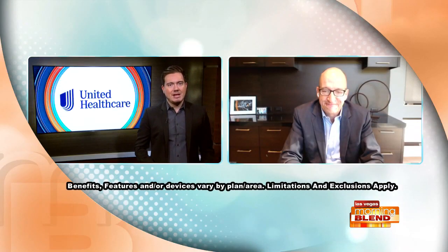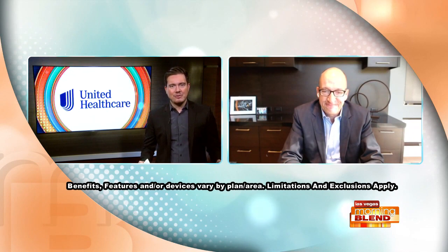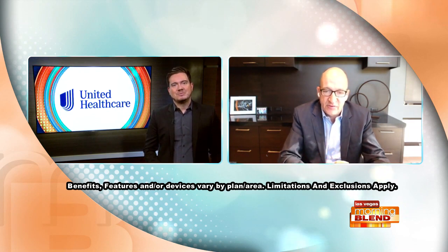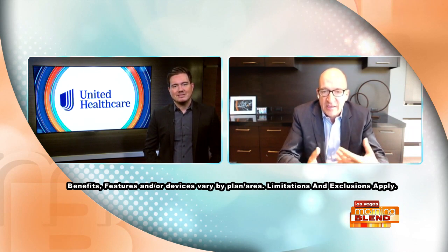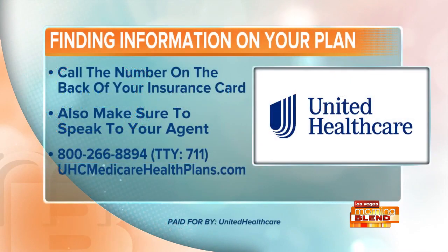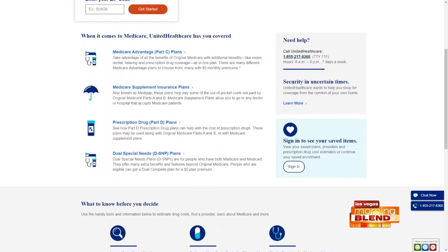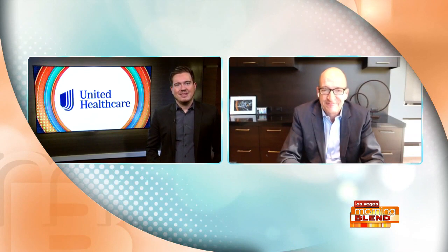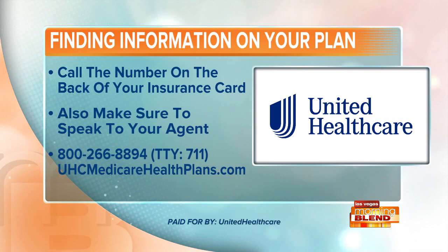Mark, we appreciate your time this morning breaking all of this down. We are going to direct viewers to where to go for more information. Call the number on the back of your insurance card, and we also have that website and phone number listed on your screen.